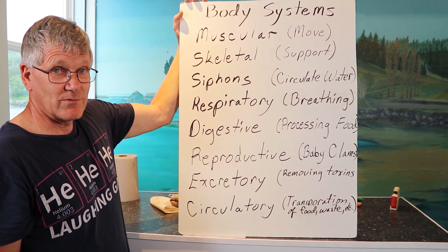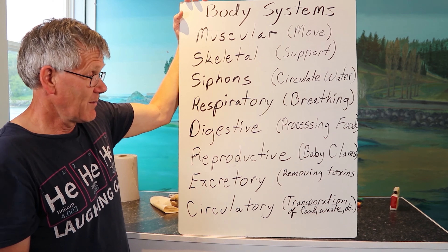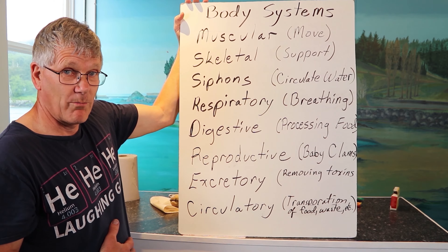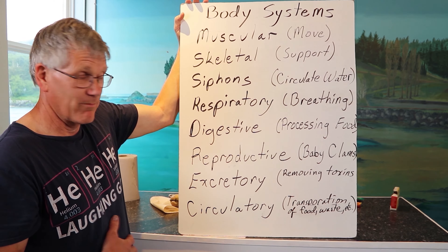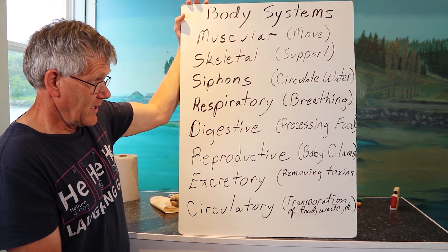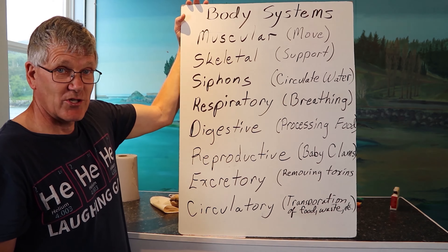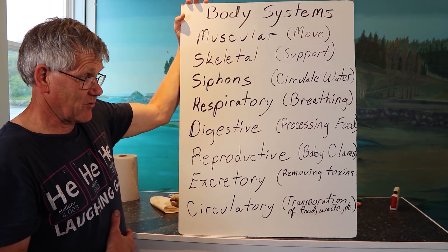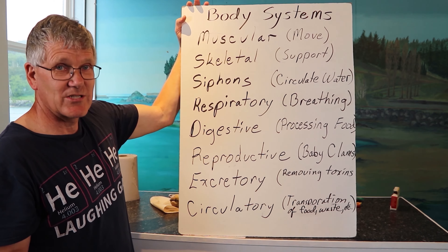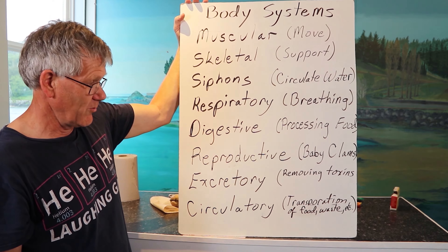The digestive system processes food. Clams pull in food through filter feeding and run it through their visceral mass — which is their gut, their body — to process that food. We'll also see the reproductive structure, which is common in the visceral mass. That's where baby clams come from. Without the reproductive system, the clam would grow old and die and there would be no more clams.